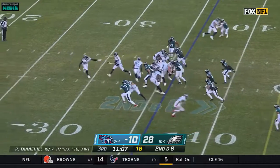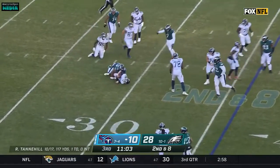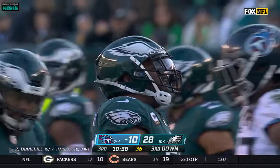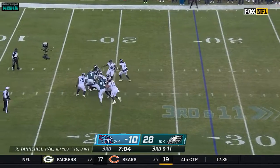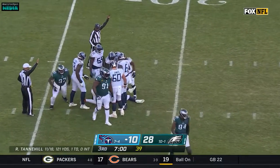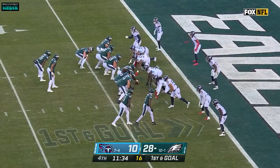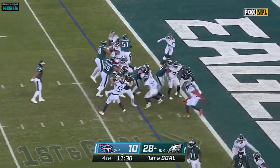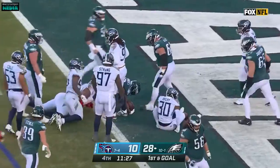Stout against the run as well. Tannehill pressured, in trouble — and he's sacked again. Number five on the day for Philadelphia. And it's Brandon Graham. Third and 11, four-man rush, pressure comes — and they got to him again! Another sack by the Eagles. It's Reddick and Sweat who combined earlier. Brown his third touchdown. They're going to get to Miles Sanders who walks in. Touchdown, Philadelphia!